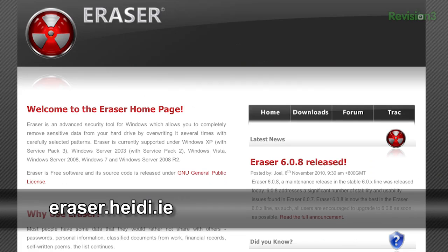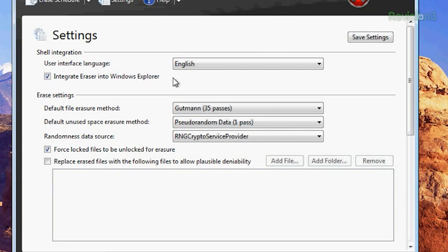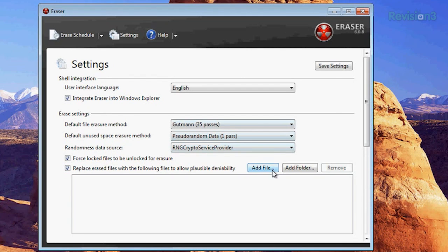First off is Eraser. Eraser works with pretty much any drive on your machine. It's customizable and you can schedule erases. I like that you can choose the eraser method and you can replace files with new files to allow plausible deniability.